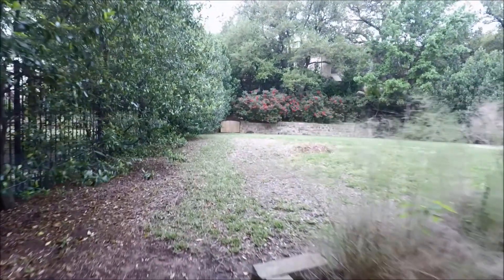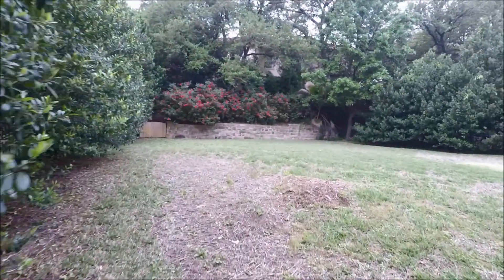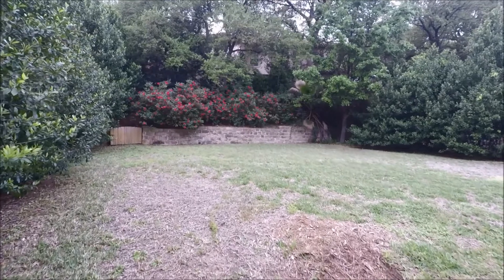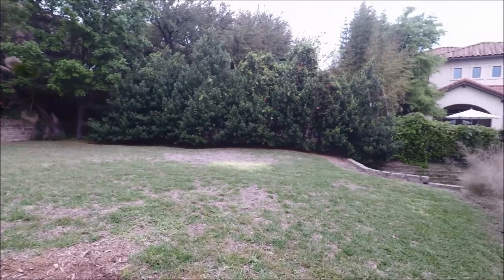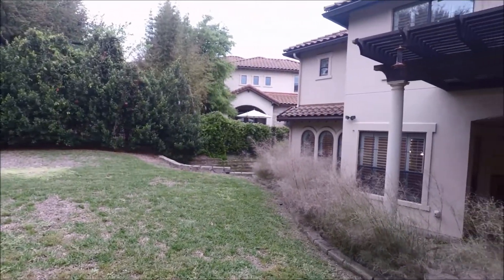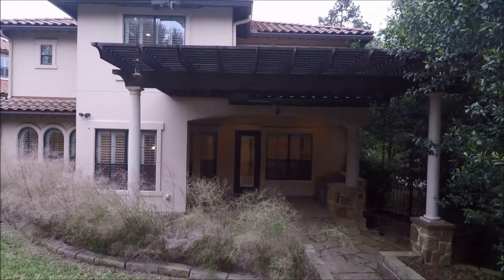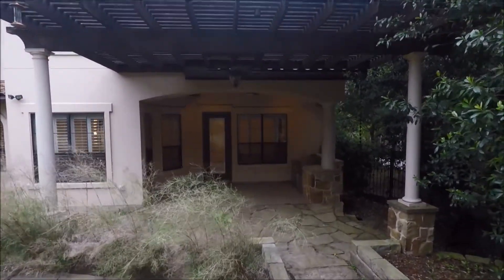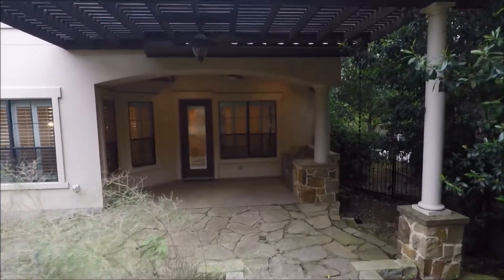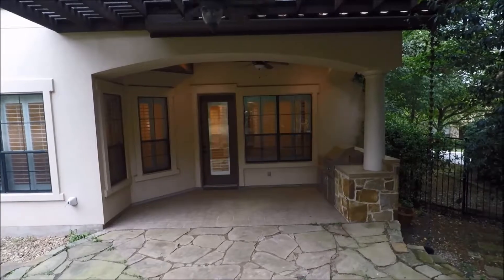We'll rotate around here and take a more in-depth look at this backyard space. If you have any questions about anything you've seen today in our tour, please feel free to reach out to us on our website at rollingwoodmanagement.com or by giving us a call at 512-327-4451. Thank you and have a great rest of your day.